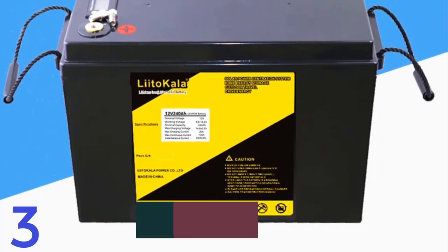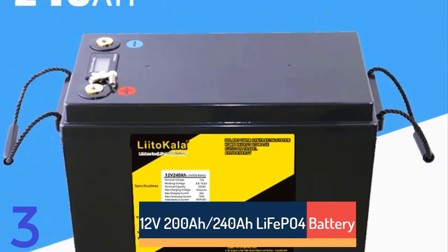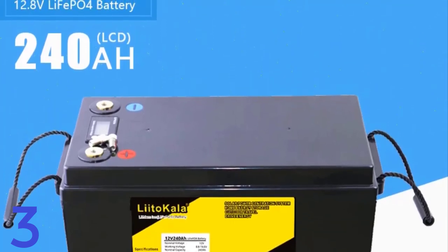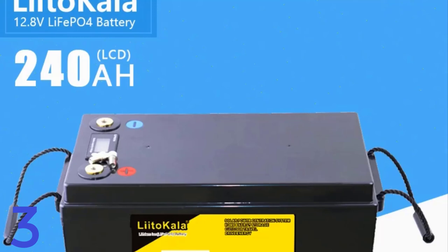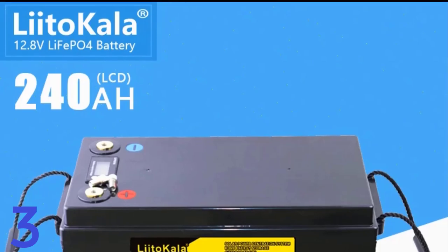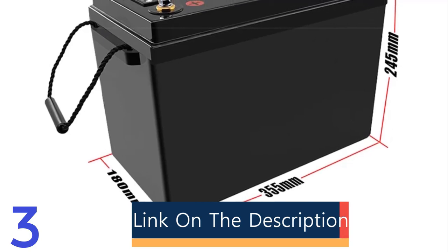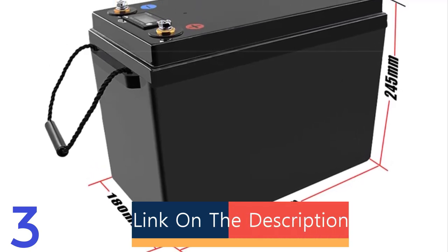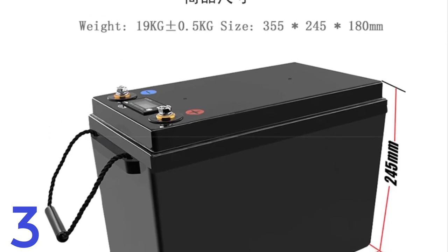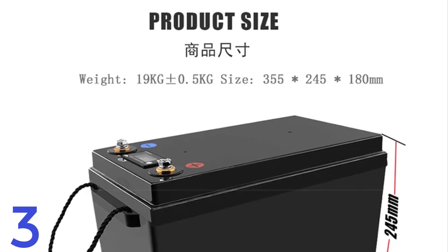Number 3. The 12V 200AH-240AH Olifay LiFePO4 Battery is a reliable and efficient power solution for 12.8V systems like RVs, camping, golf carts, and off-grid solar setups. With a nominal capacity of 200AH or 240AH, it offers long-lasting energy storage. It weighs between 17kg and 19kg with dimensions of 355mm x 245mm x 180mm. Made in mainland China, it ensures reliable performance in demanding environments.